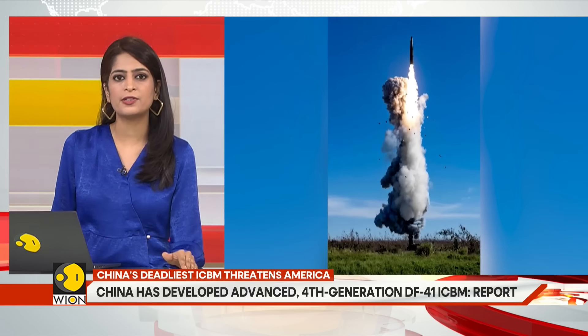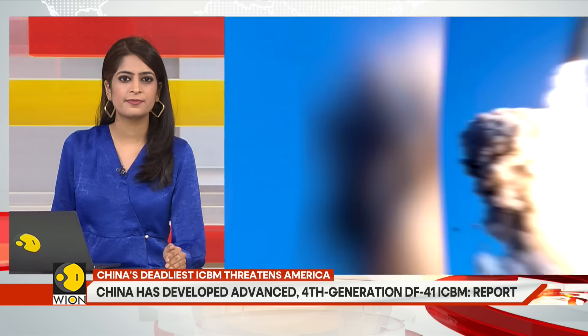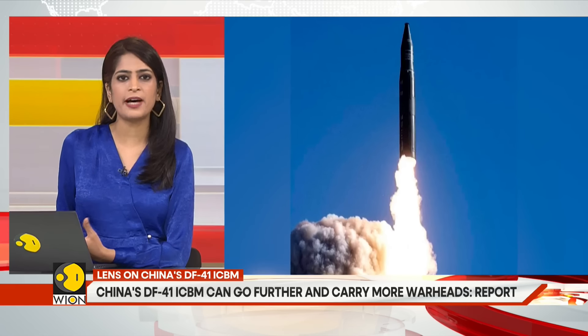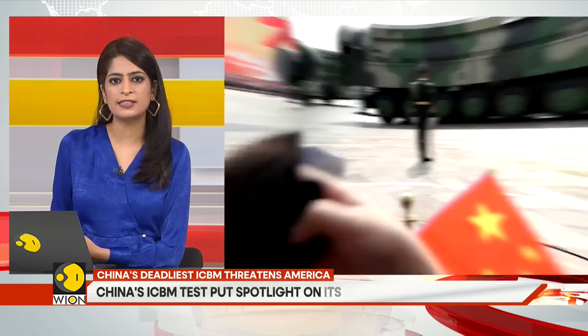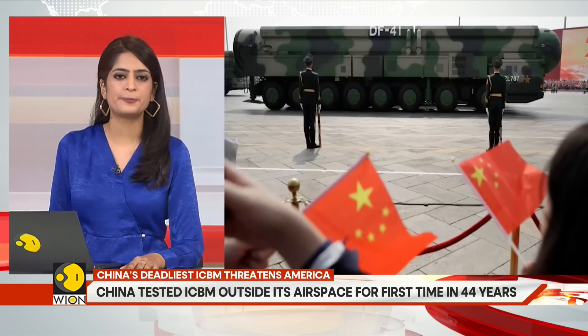Here's what we know about the DF-41 ICBM. It was launched in 2017 as part of the Dongfeng Missile Series, a family of Chinese surface-to-surface ballistic missiles. The name Dongfeng reportedly means East Wind. It is inspired from Mao Zedong's speech in 1957 after the Soviet Union transferred its R-2 ballistic missile to help China develop its program.